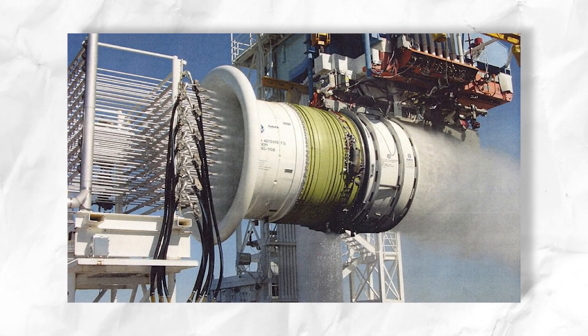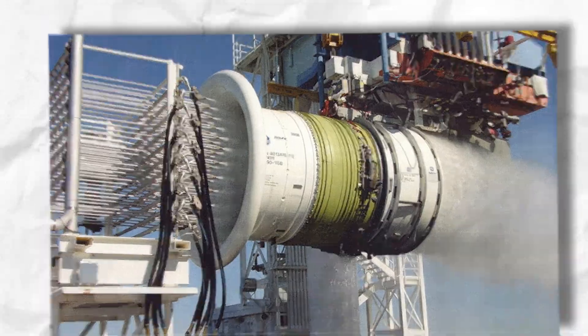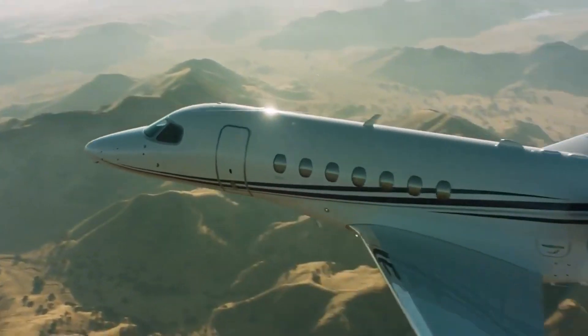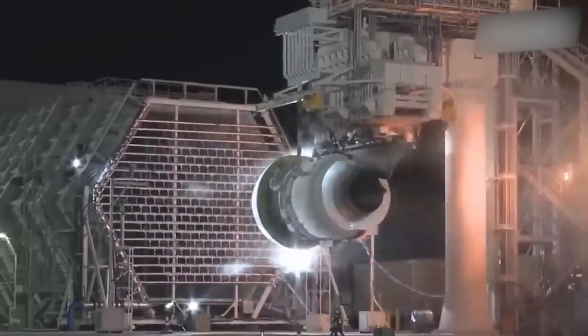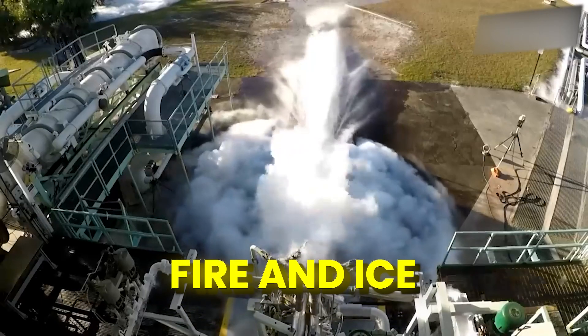Even engines undergo wind tests to combat crosswinds, causing turbulence and disrupting the aircraft's course. High-speed air blasting and simulated crosswinds forcefully sweep across the engine to prevent mishaps. These tests are nothing compared to the intense trials of fire and ice.